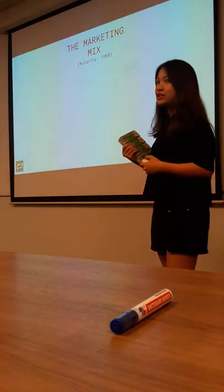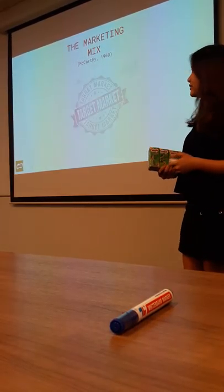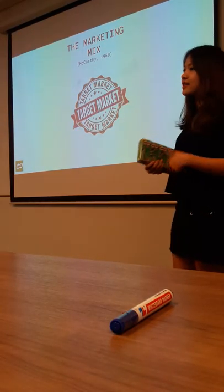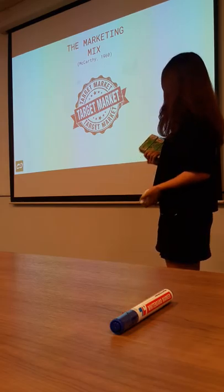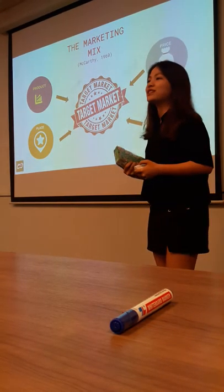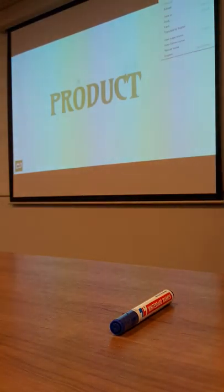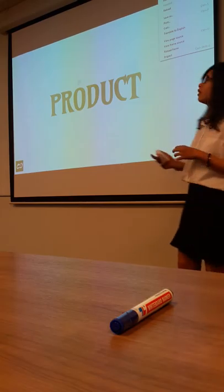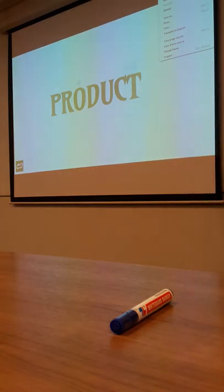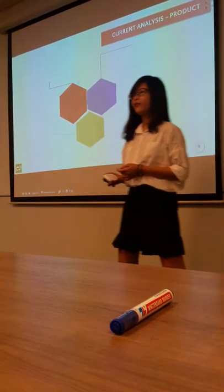We are going to analyze and give some relevant recommendations for the marketing mix. The marketing mix, also called the 4Ps, was created by McCarthy in the 1960s. This is one of the most important factors to achieve the customer and company objective by planning all four elements: product, price, place, and promotion.